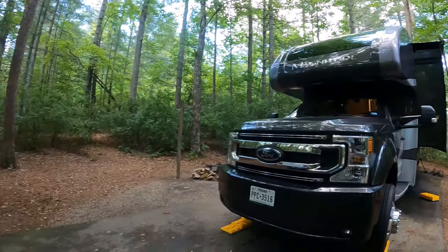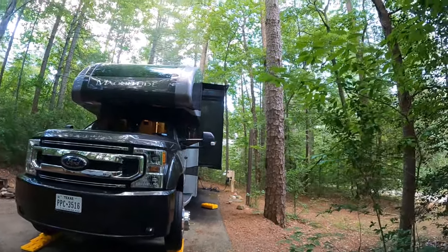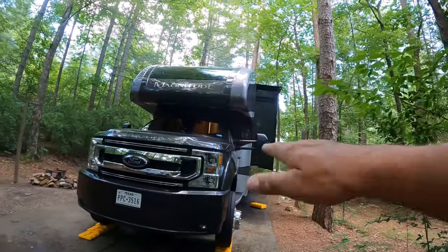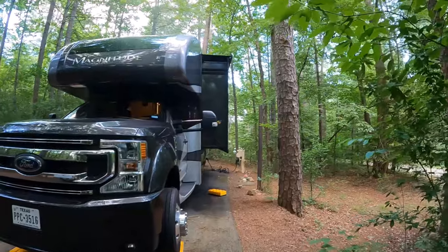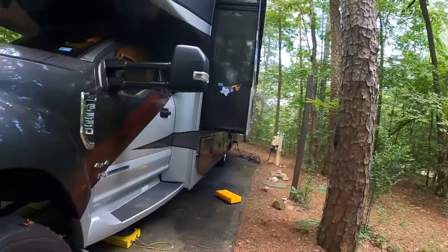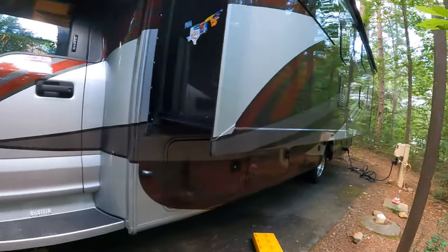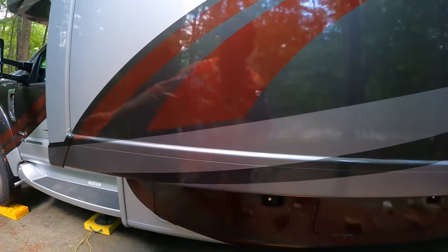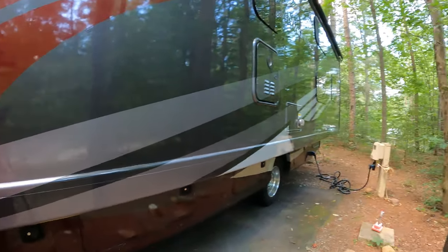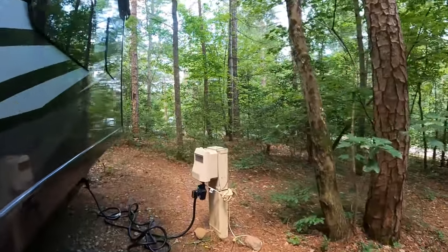Let's talk about the site. It is an asphalt pad, and it's pretty good side to side. Once you get up on top of the hill, front to back's not too bad. I did have to put three layers of blocks in, and then the leveling jack lifted the front wheels. It's a full connection — water, sewer, and power.